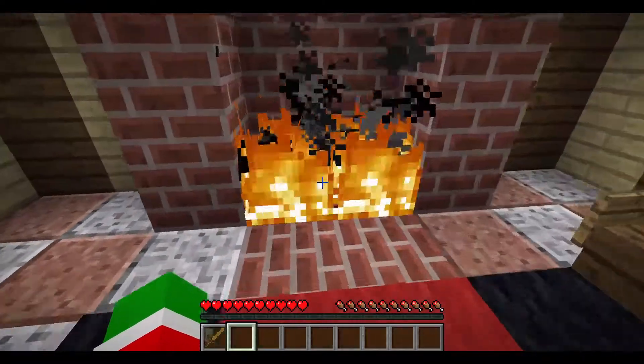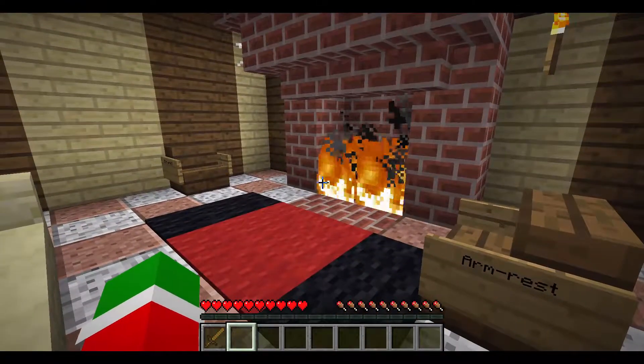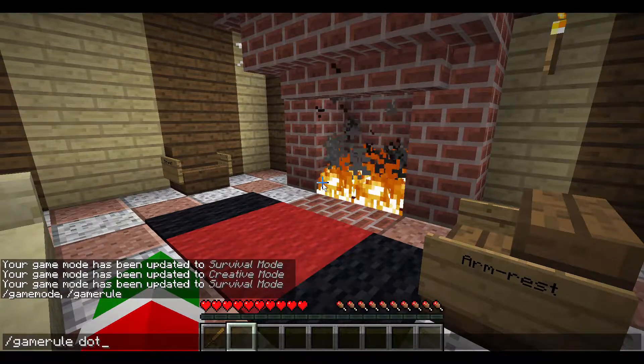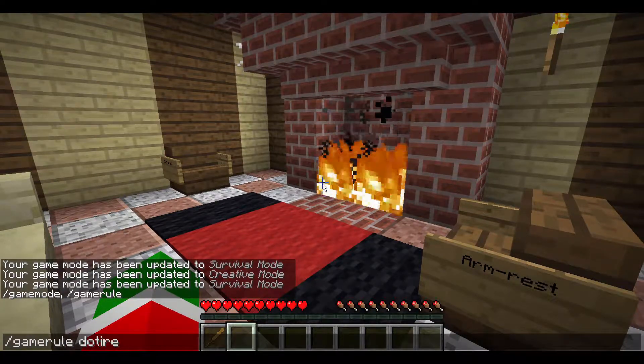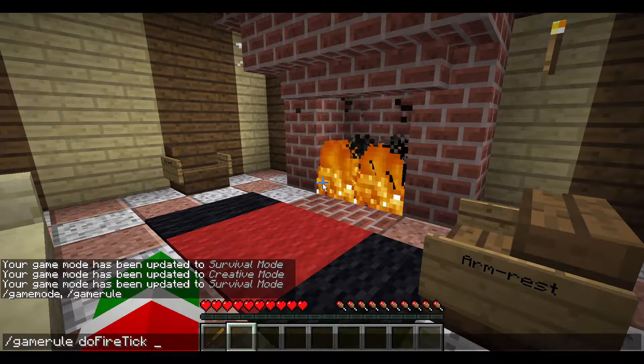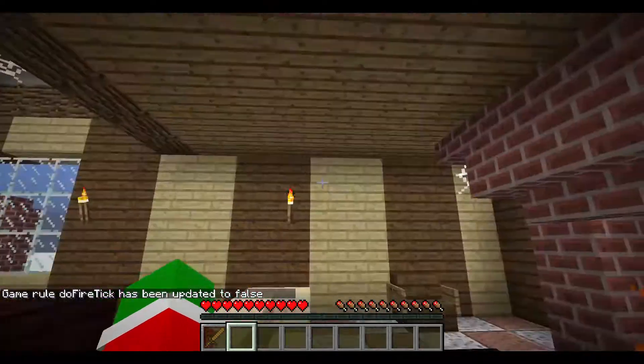As you can see, I have my fireplace going. And we gotta make sure to say slash gamerule doFireTick false, because otherwise our house is gonna burn down. So we can't have that. Now we won't burn down.